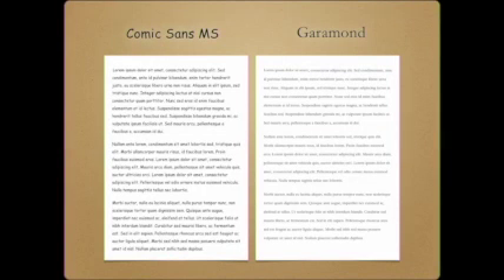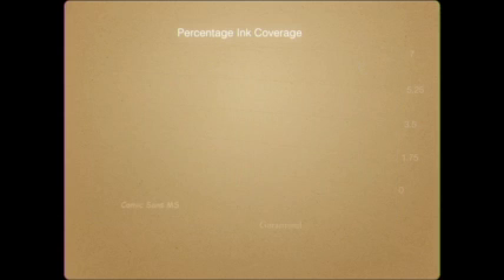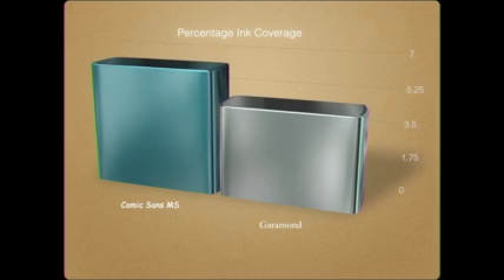Choosing your font might seem trivial. But if we take a look at two identical documents with different fonts, you can identify that the one in Comic Sans uses much more ink than the one in Garamond. If we zoom in to the letter E in both Comic Sans and Garamond fonts, this difference is a lot more apparent. In fact, Comic Sans uses about 35% more ink than Garamond.